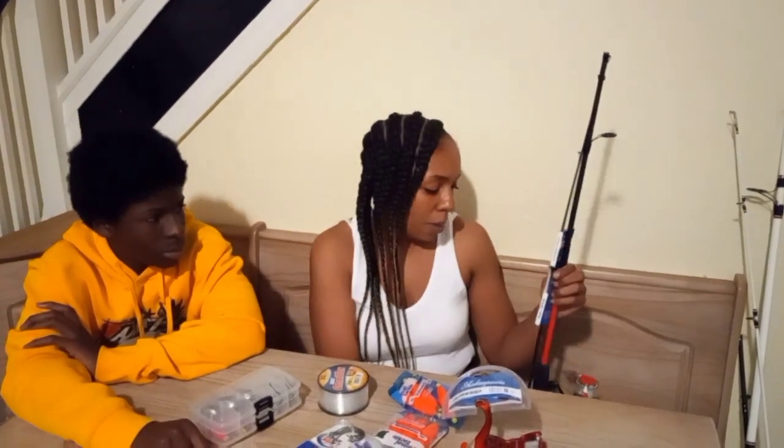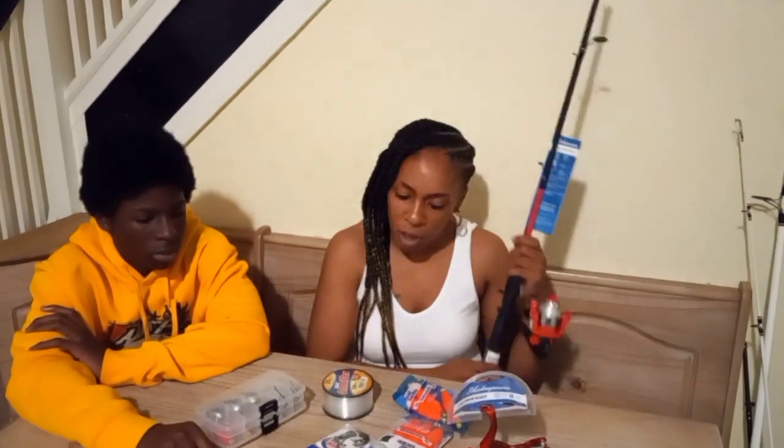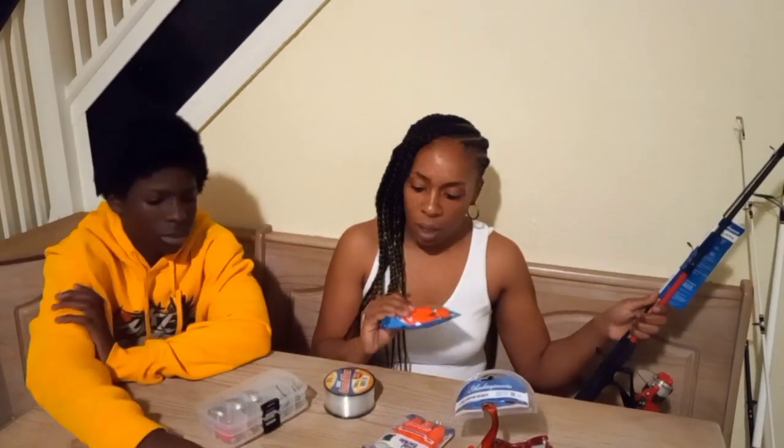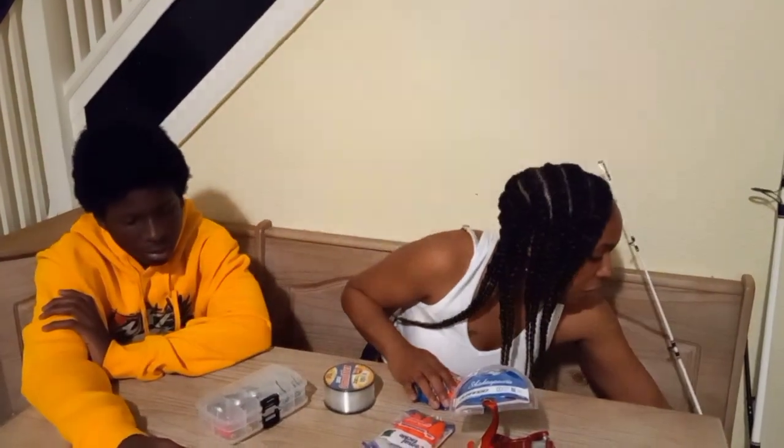If your name doesn't get picked first, we're going to go back in and pull your name for this other pole, so you're going to get a pole either way. Two people are going to get something. You're going to get this pole and the stuff to go with it — the little hooks and the corks. That's what you're going to get for the $15.